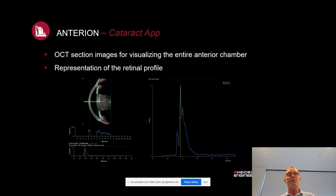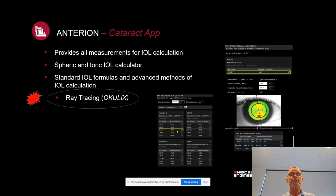OCT cross-section images allow visualization of the anterior chamber, looking at all aspects: you have the corneal front surface, back surface, lenticular front surface, and back surface, plus a clear image of the retinal profile — giving you access to all the measurements needed for thorough cataract biometry. It provides all the measurements for IOL calculations; spheric and toric IOL calculators are built in, and you have access to most standard IOL formulas for advanced methods of IOL calculation.